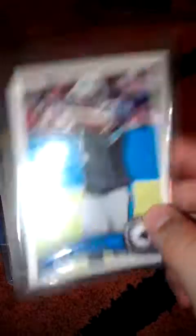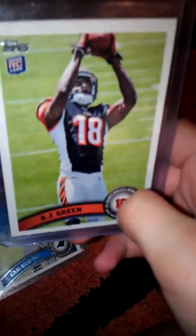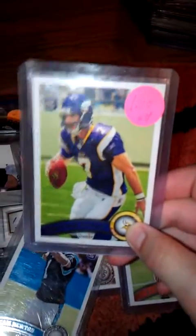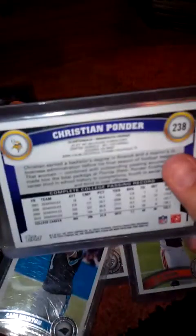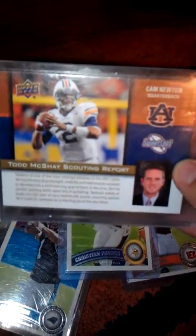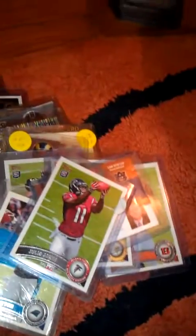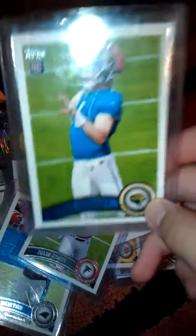Cam Newton, AJ Green - and I have two more in the stack but not right here so I'll show them in a minute. Christian Ponder rookie, Cam Newton, Todd McShay Scouting Report. Oh, here's another one of those short prints - Julio Jones. And then the last short print is a Blaine Gabbert rookie.